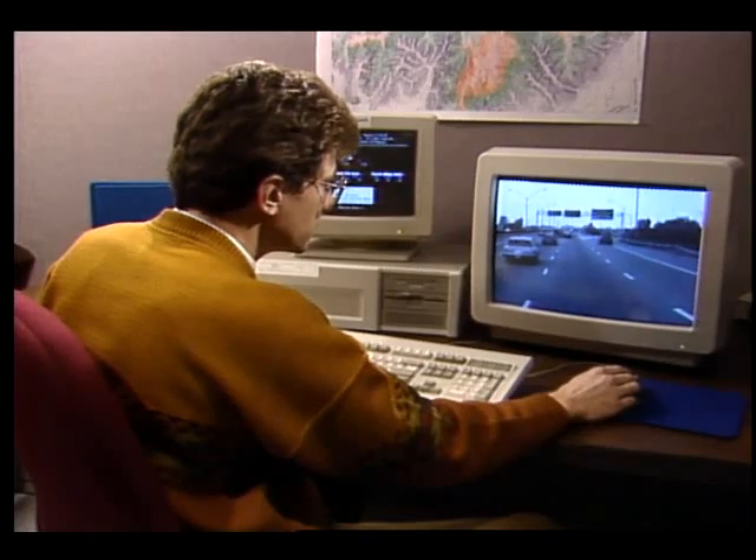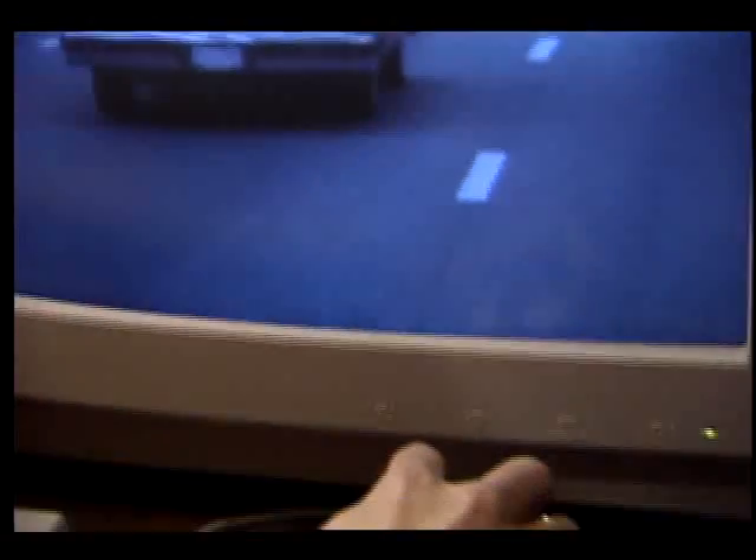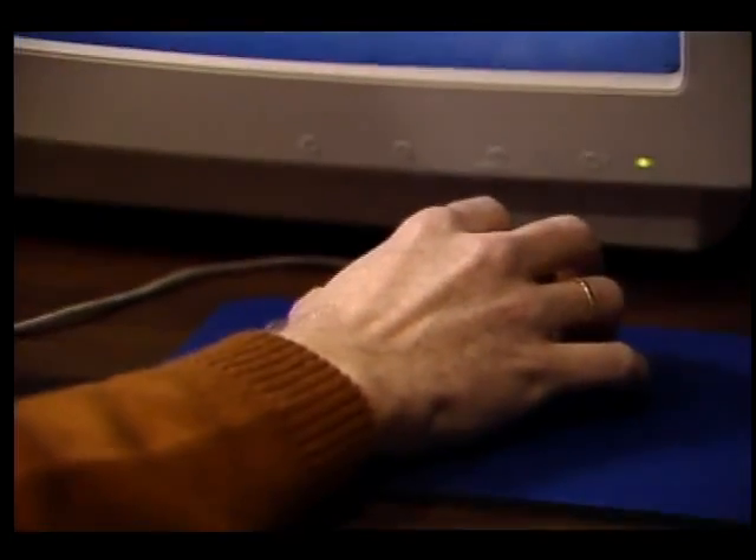Guardrails, potholes, and any other features useful to highway planners are also captured. Project manager Philip Johnson explains: if you have all this information in digital form and you know that you have a budget of so many dollars, then you can look at the roads that are in the worst condition.